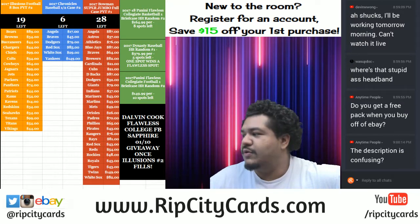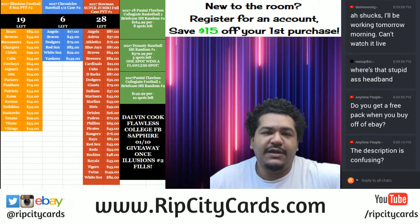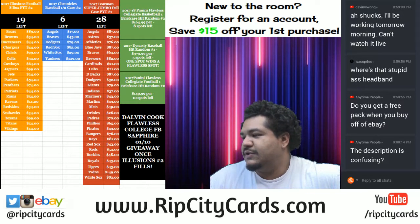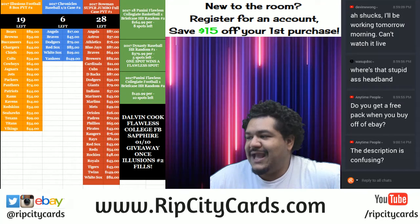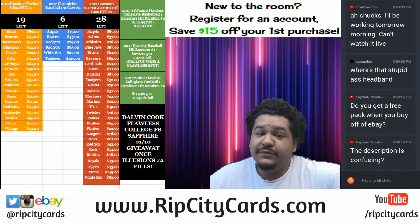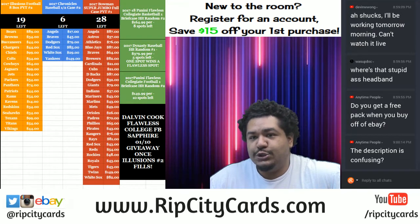Yo, what up everybody, Cardboard Moses with you. Welcome — time to do yet another eBay break. Gonna be doing 2017 Panini Chronicles Baseball eight box half case break number 12. It is eBay style, so let's get to it.